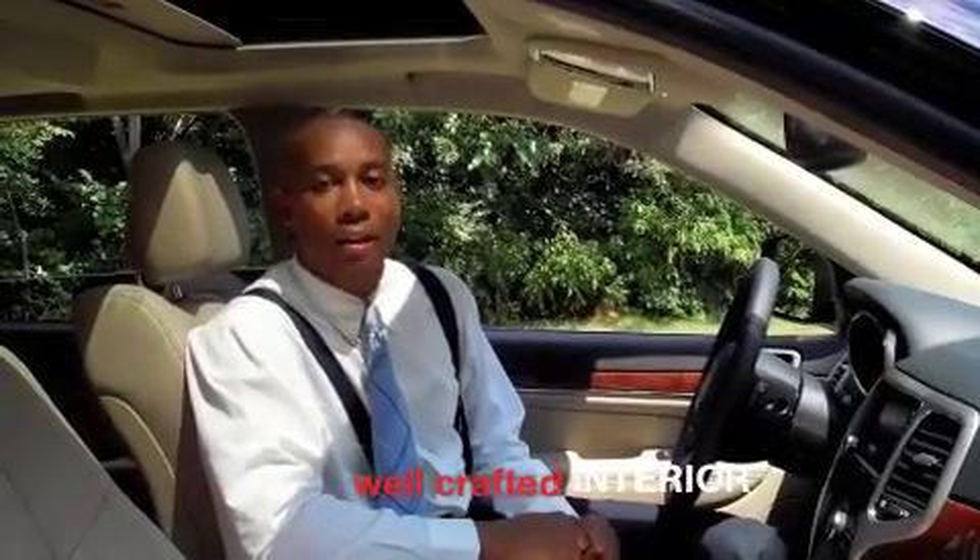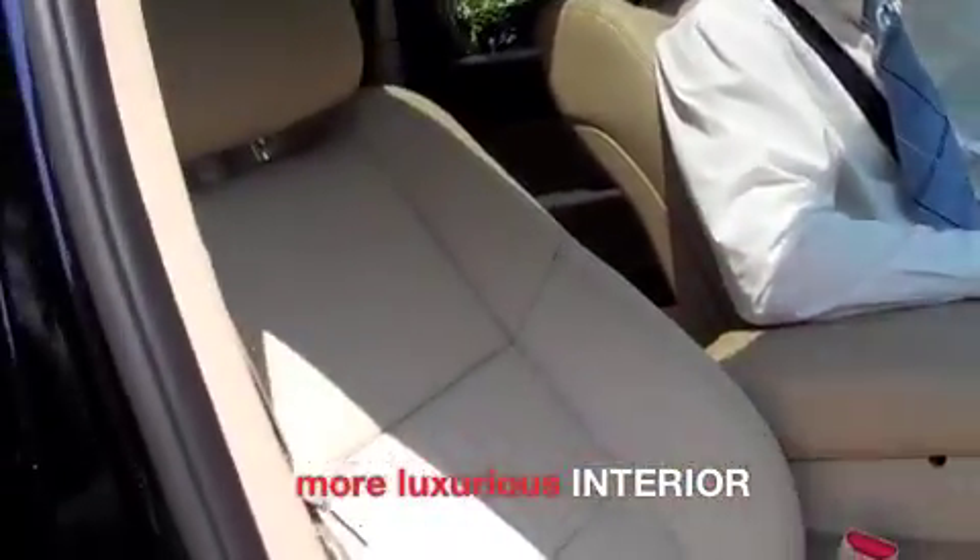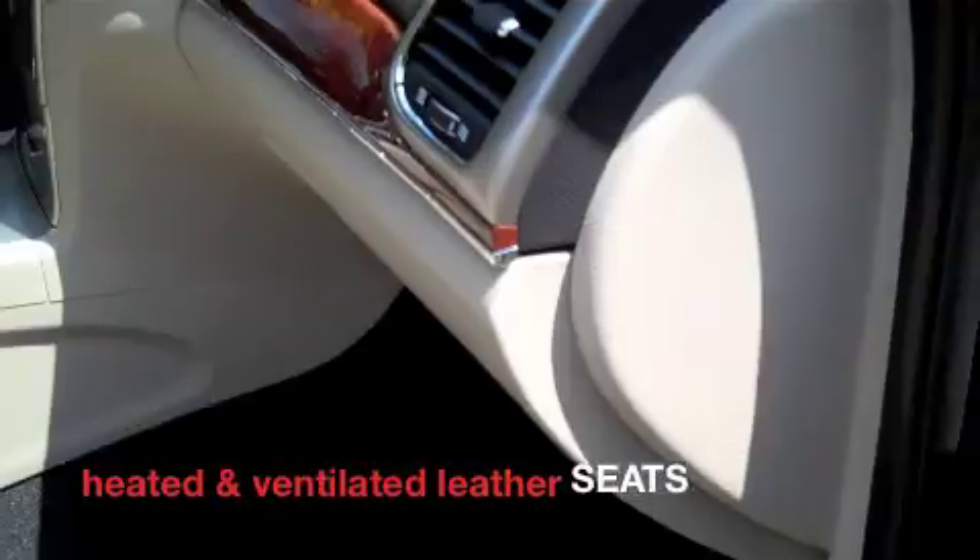The new 2011 Jeep Grand Cherokee has been designed, crafted, and built right here in America. With an all-new luxurious interior, available heated and ventilated leather seating, and a fantastic fit and finish.